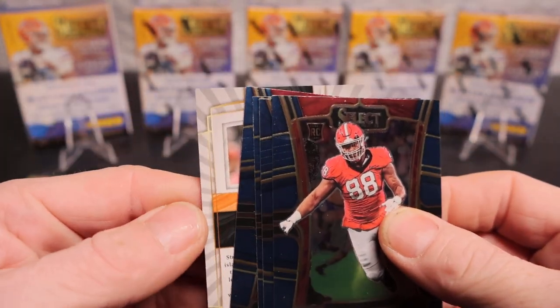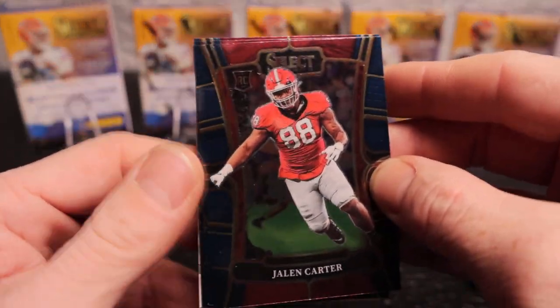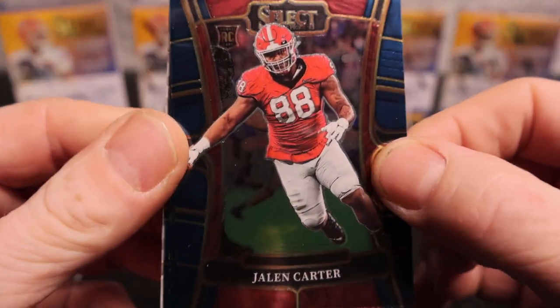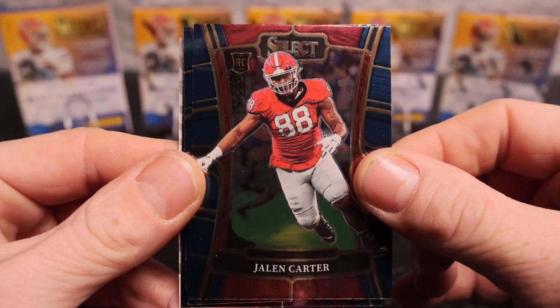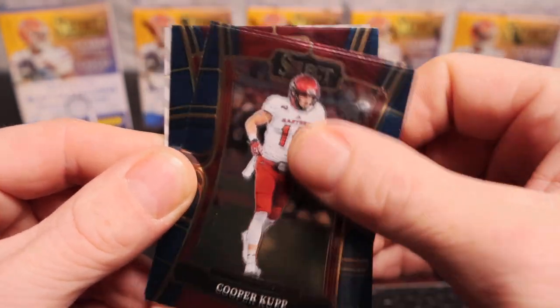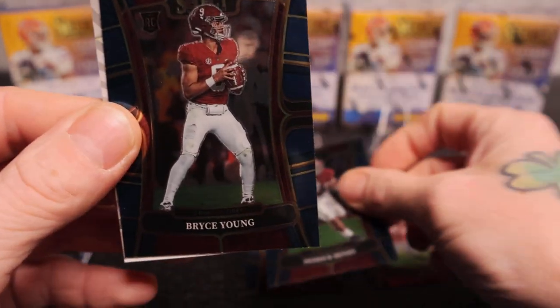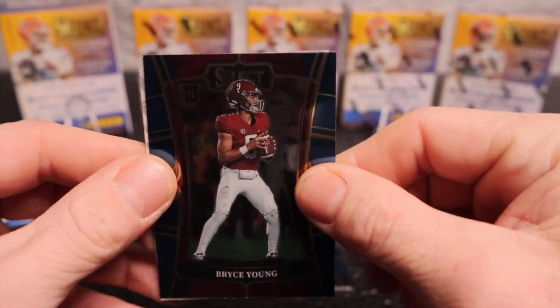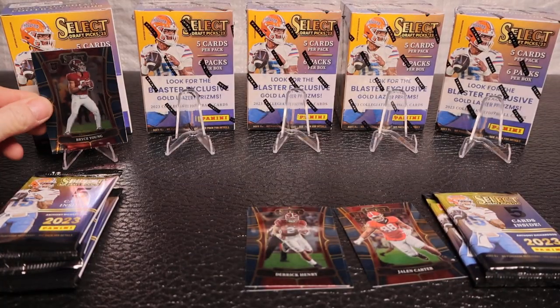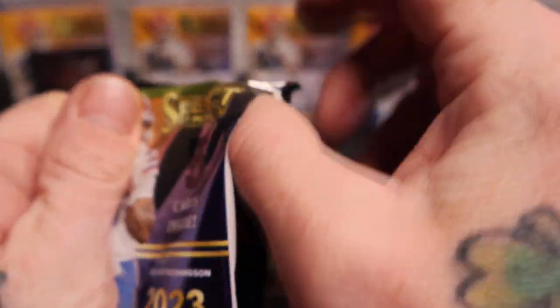Is that an autograph? The first one - is it? It's definitely an autograph, boys! It's definitely an autograph. All right, so we have Jaylen Carter, Cooper Cup, Derrick Henry, Bryce Young - let's go! We're not going to spoil the big hit right off the bat; I'm going to at least let it marinate a little bit.